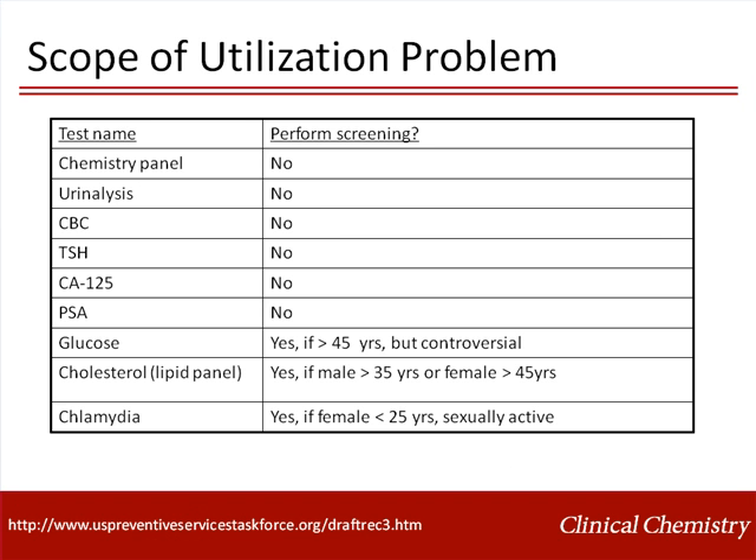Utilization is an important issue in both inpatient and outpatient settings. Many of us know about the so-called executive physical, where adults go to their physician and get a panel of laboratory tests to assess their health. As you can see in this table of recommendations by the United States Preventive Services Task Force, very few tests are recommended for screening in healthy adults. The recommendation against using PSA for screening for prostate cancer is controversial, and several other bodies do recommend screening.